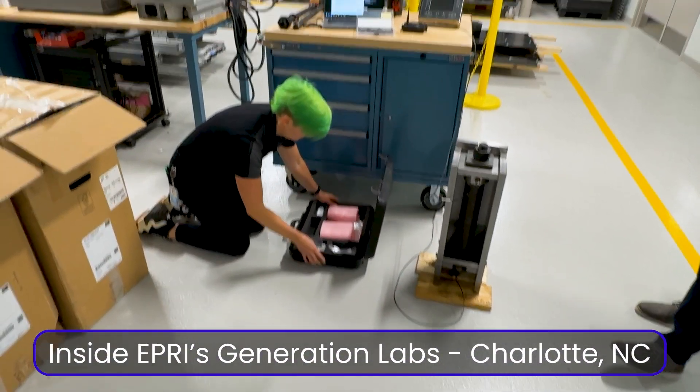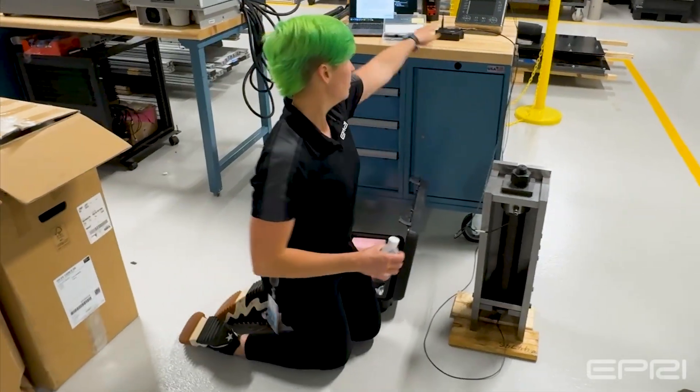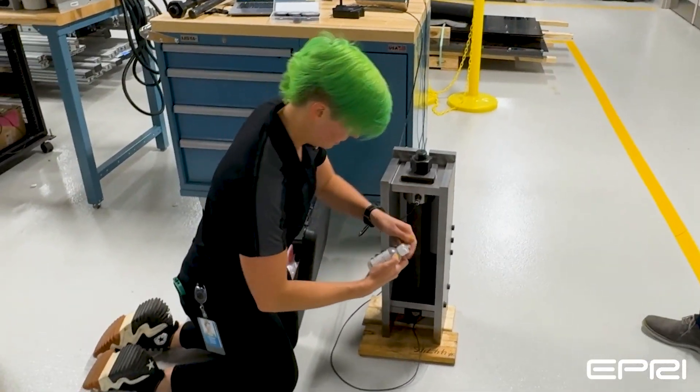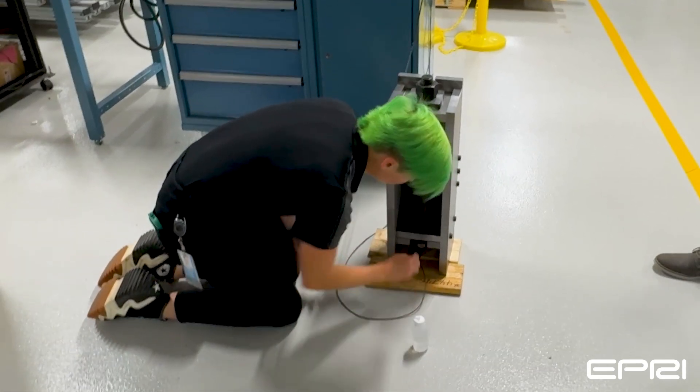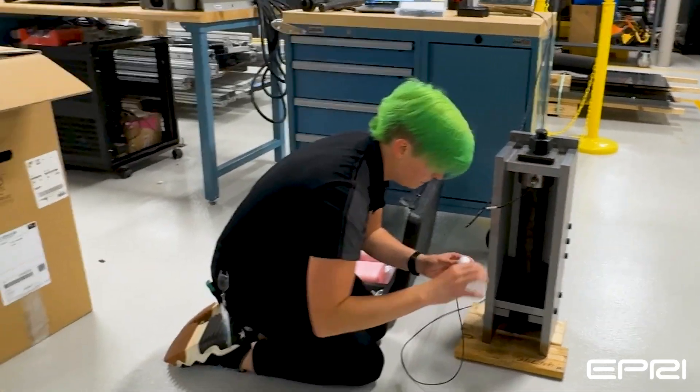Inside EPRI's Charlotte lab, Lily Haas is hard at work. Officially, she's an EPRI generation wind researcher. It's safe to say this engineer by degree is also an investigator by default. Today, she's also dyed her hair green to show off how excited she is to do a daily deep dive into sustainability.